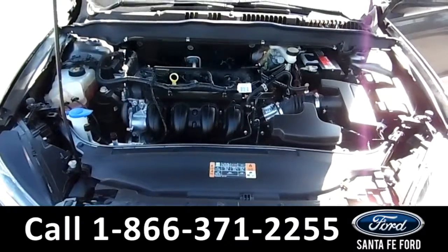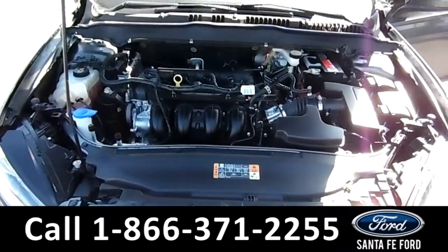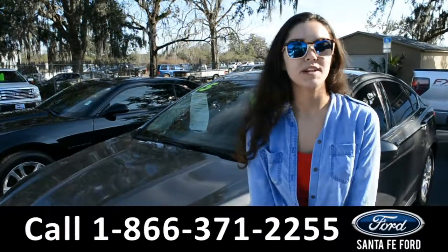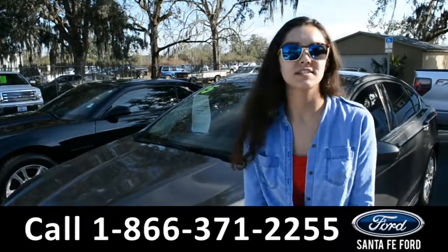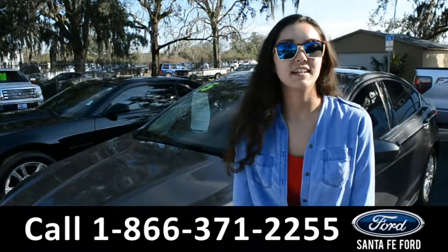Under our hood, we've got a 2.5 liter I-4 engine. For more information on this 2015 Ford Fusion, visit our website at SantaFeFord.com or call us at the number listed below. My name's Anna. Thank you for watching.